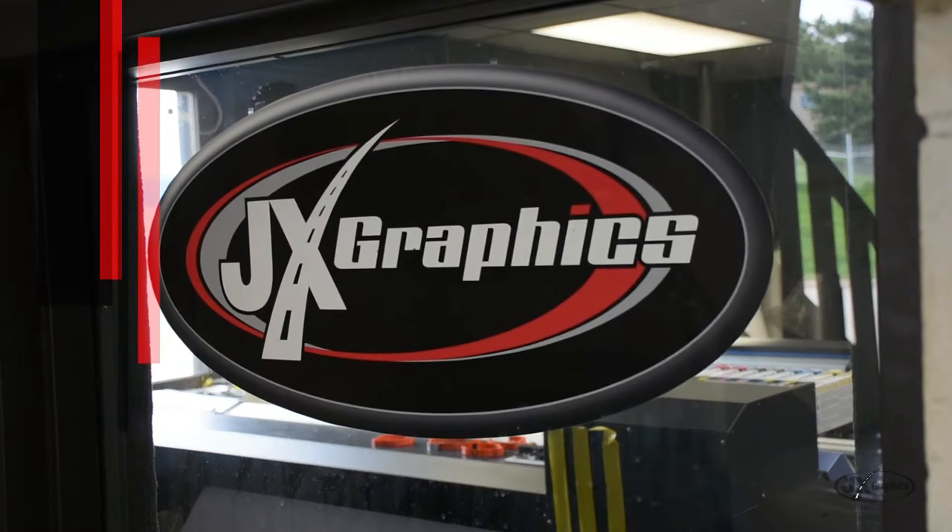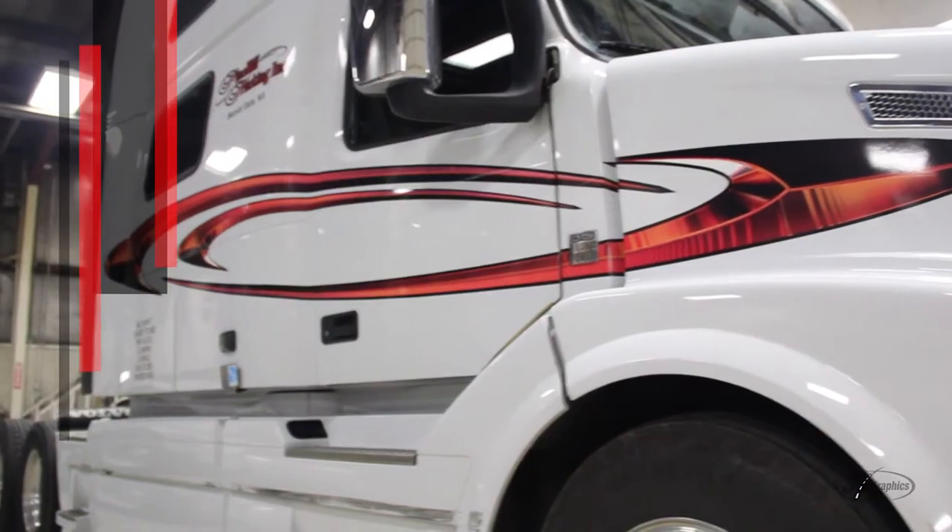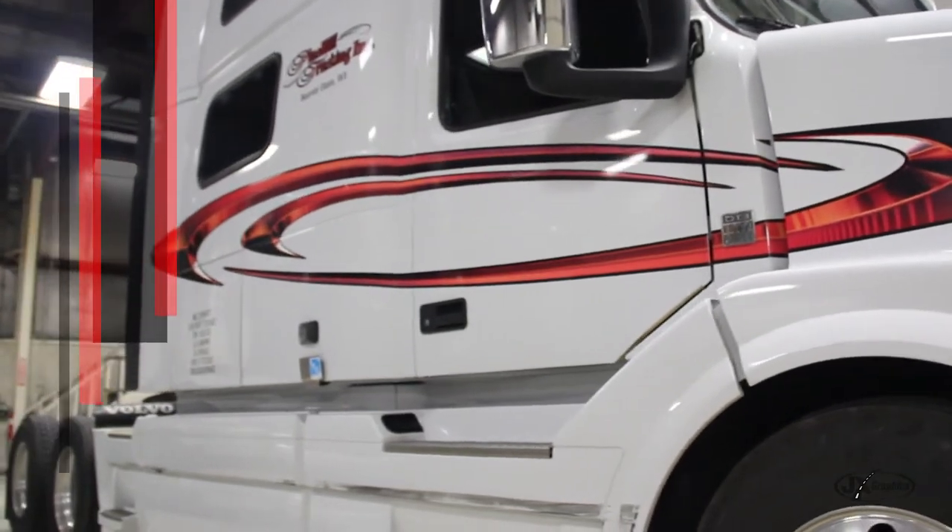JxGraphics is a full service sign shop where we can handle large jobs to small jobs, small fleet numbers to large full truck and trailer wraps and vehicle wraps. We primarily focus on the transportation industry.